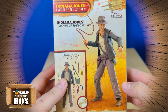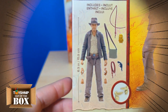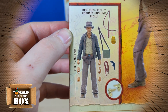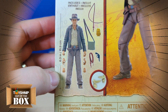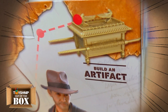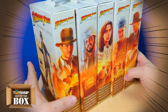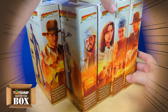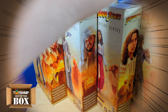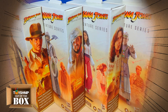Around the back we have the same product shot seen on the front, and on the bottom there's a unique cutout that shows the scale of these figures — they are in six-inch scale — along with all the accessories included. Up top there's another shot of the Ark of the Covenant build-an-artifact. This box design carries through the rest of the characters in the series, with the only differences being the product shot and the character-specific scenes and illustrations on the side of each box.